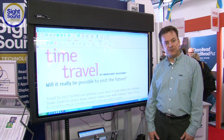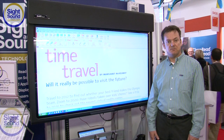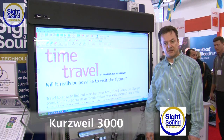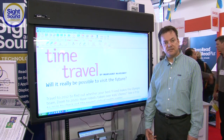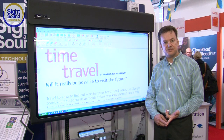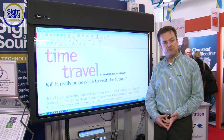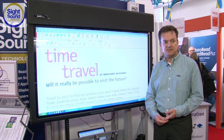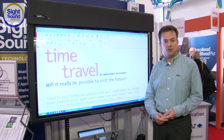We'll start with Kurzweil 3000, which is the product to my right. It is software that you can install on a Windows or a Macintosh computer, and it's designed to work with information that you either scan — using a scanner to scan in some print material — or you can open up existing electronic material or digital content, including information on the internet.